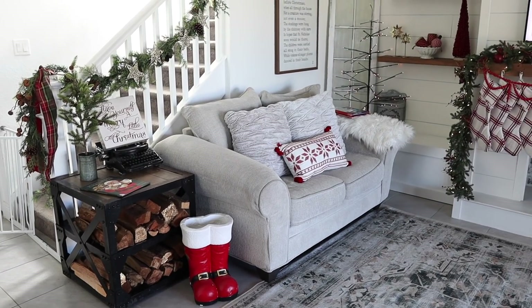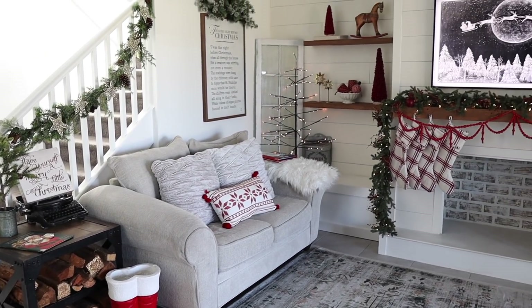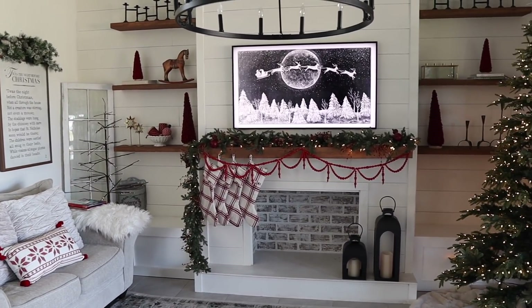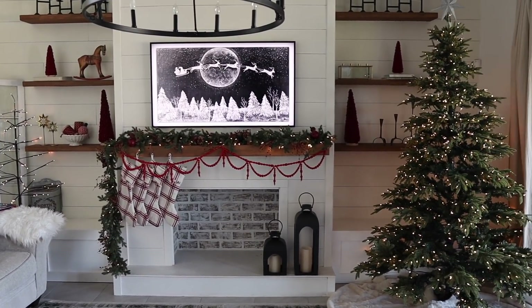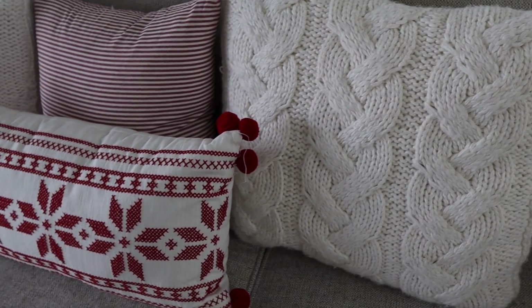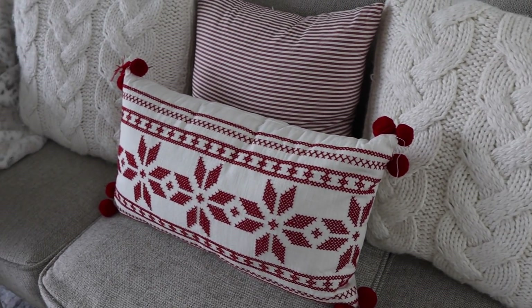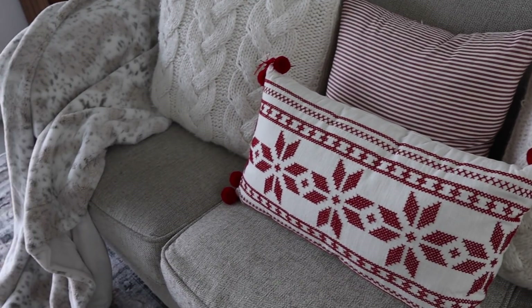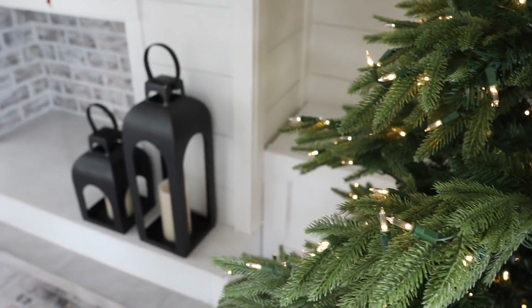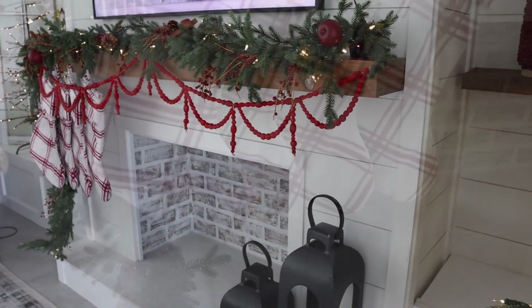Let me know what you think of my living room so far! Stay tuned for more Christmas decorating videos — I cannot wait to show you how I plan on decorating my tree, and so many more fun inspirational videos. I have some DIYs planned and I'm also going to be doing a fun video decorating my hutch with a whole bunch of antique items. Thank you guys so much for watching today's video and I will see you in my next one — have a great day!